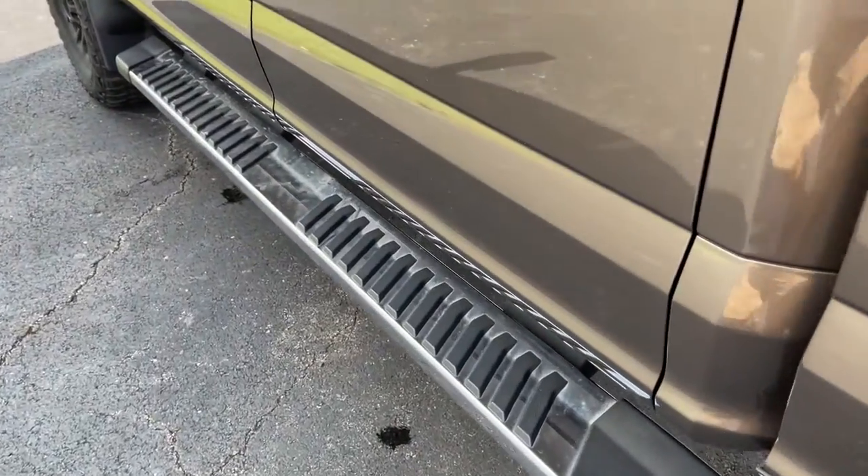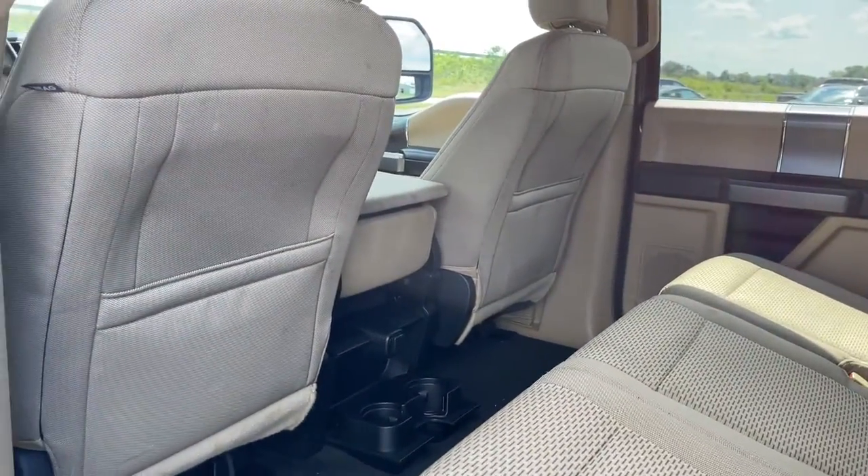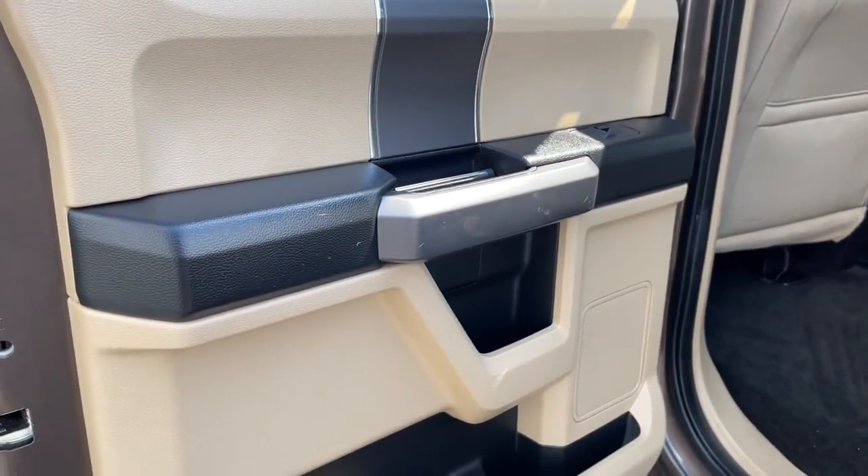Get into a truck with serious work ethic. This F-250 is waiting just for you. Come in for a test drive — our team will make it the best part of your day.